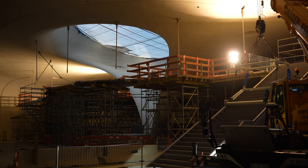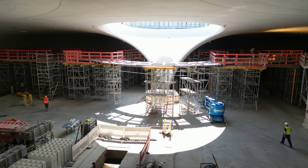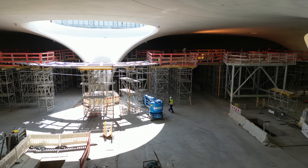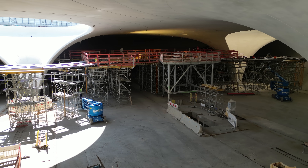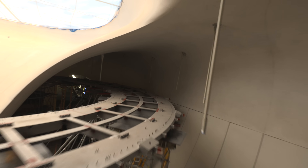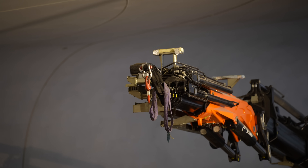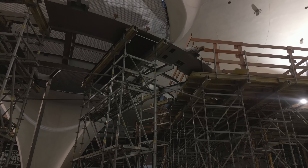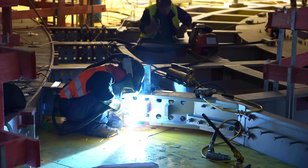Der Verteilersteg C ist etwa 200 Tonnen schwer. Den Bauablauf des Stegs kann man grob in fünf Einzelschritte unterteilen. Der erste Schritt ist ein Montagegerüst: dazu wird vollflächig im Bereich des Stegs das Gerüst aufgestellt. Im nächsten Schritt werden die angelieferten Einzelteile des Stahlbaus innerhalb der Bahnhofshalle mit einem kleinen Mobilkran hoch auf das Montagegerüst gehoben und die Puzzlestücke auf dem Montagegerüst ausgelegt.